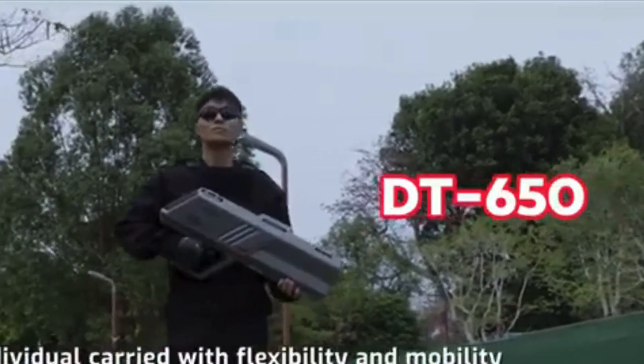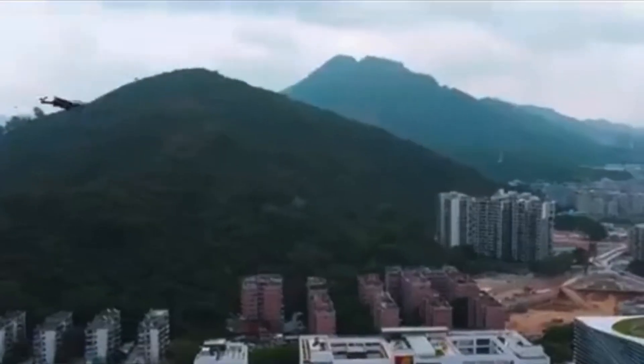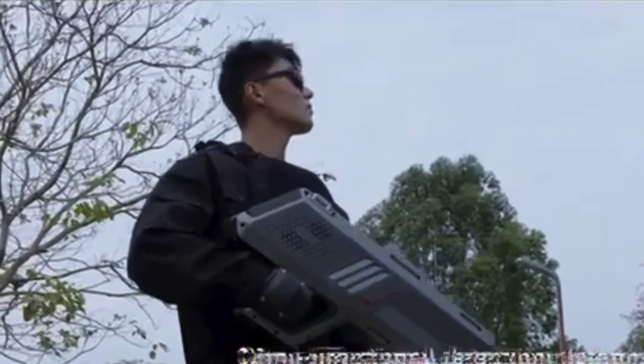And with the DT650, you can just shut down every drone around you. I mean, look at these big guns. What the... But humanity is always finding solutions to its problems.